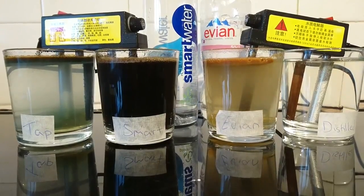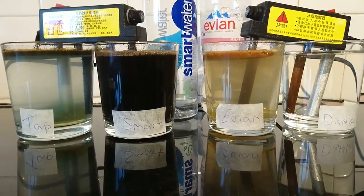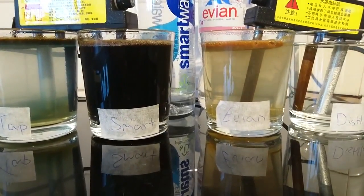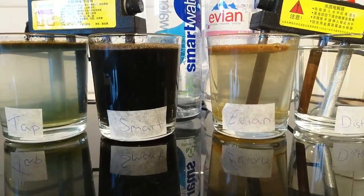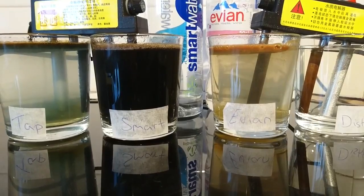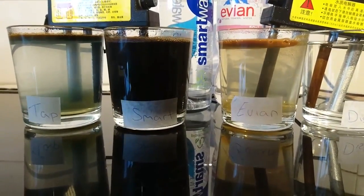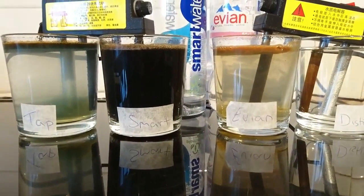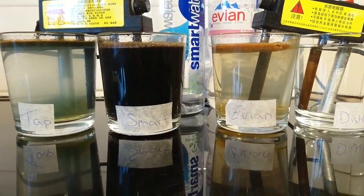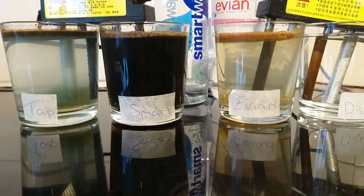You can see the Evian is slightly yellow and a little bit off-green — so it's got lots of organic minerals in there, other organics, possible fluoride, silicon compounds, and some heavy metals: arsenic, mercury, lead, copper, and sodium.